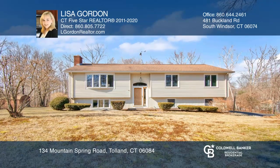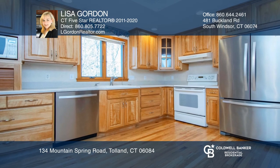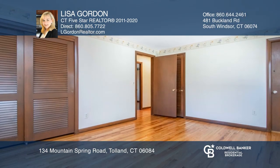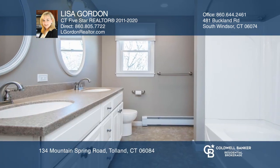This well-maintained three-bedroom and two-bath home is located on over four acres of land. The kitchen includes red birch solid wood cabinets, wood floors, pocket doors, and newer stainless appliances.